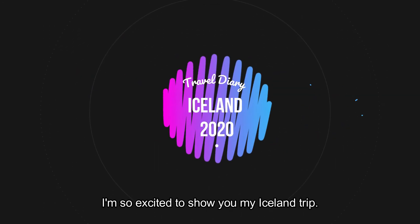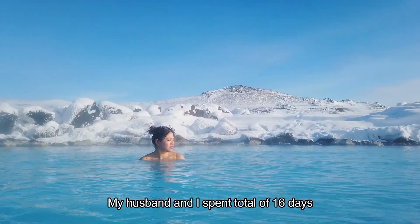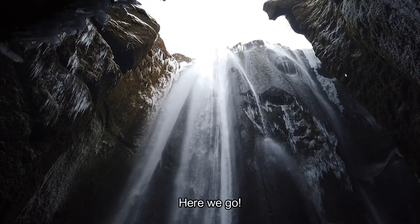Hi there! I'm so excited to show you my Iceland trip. My husband and I spent a total of 16 days in Iceland during winter for our honeymoon. So here we go!